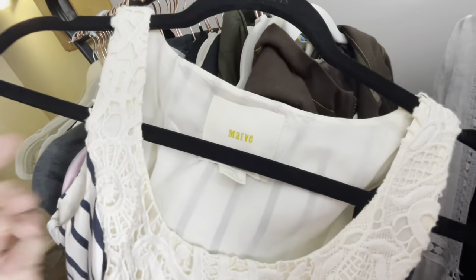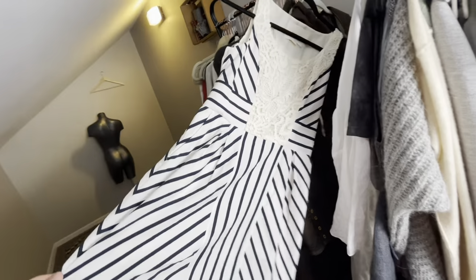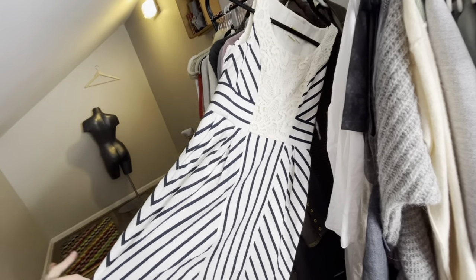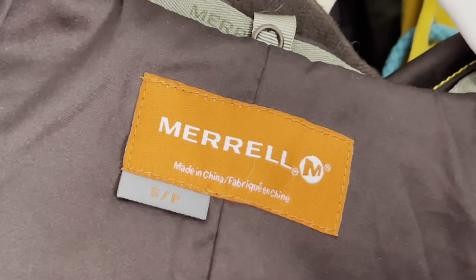Another Mave dress — bread-and-butter for me. This one's a large, and it was not an inside-out dress — it was found separately. I'll list it around $28.